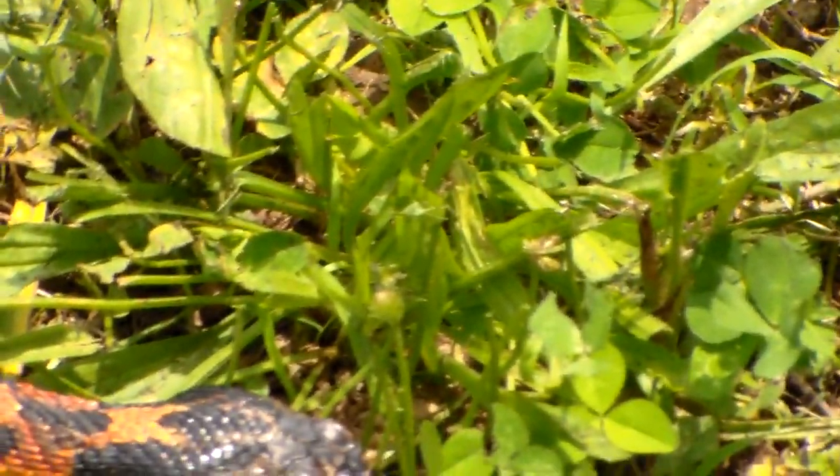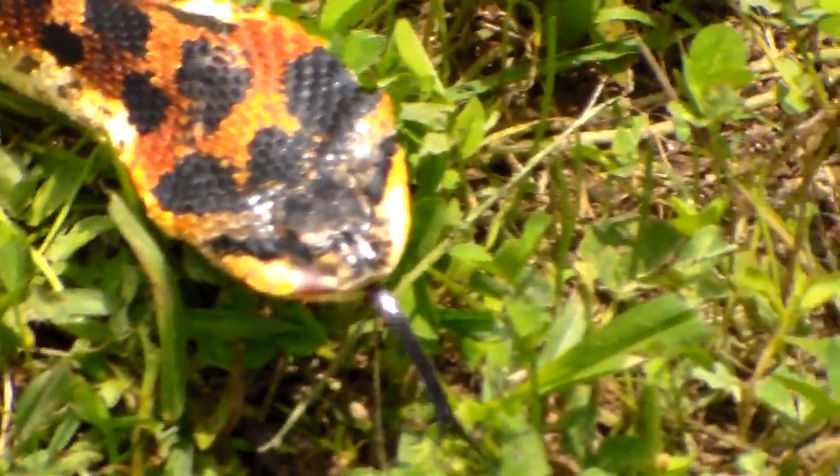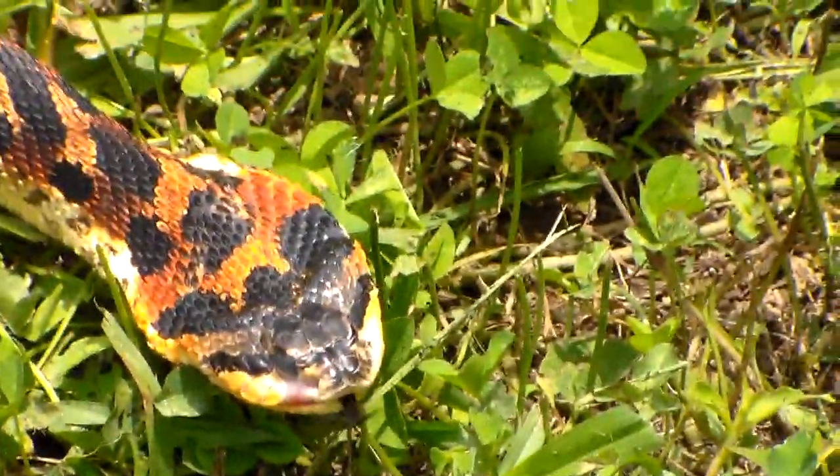But if you know what this guy is — his head is nice and flat now, but as you can see he makes it nice and big, flattens it out. Pretty snake, but not pretty on my property. Thanks for watching.